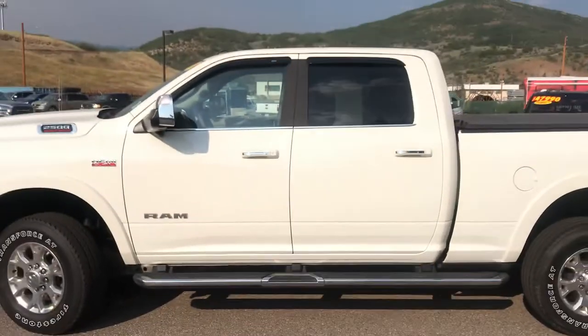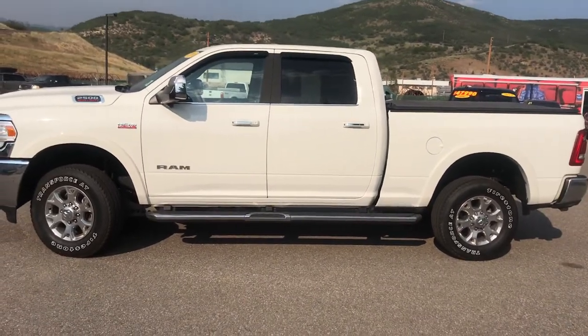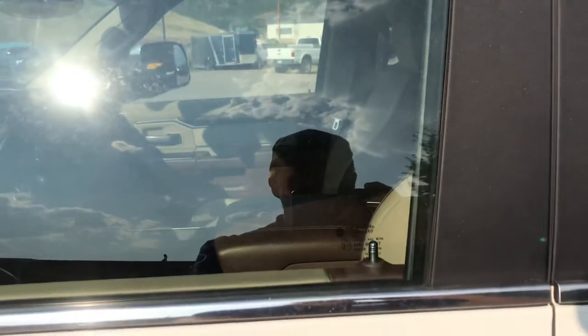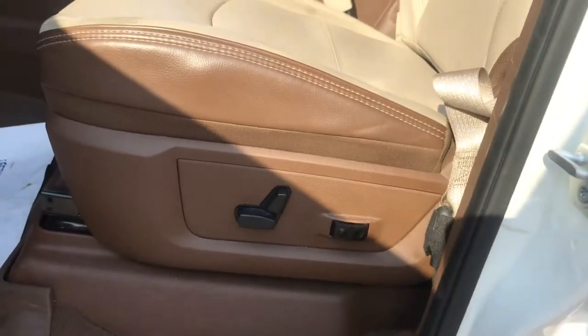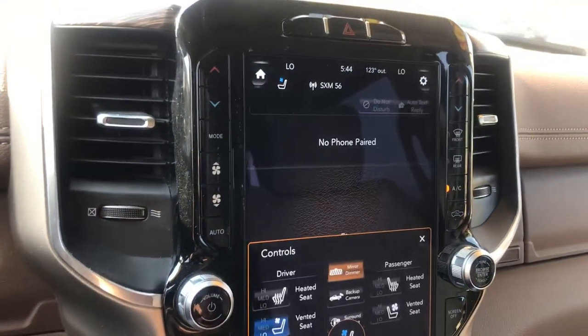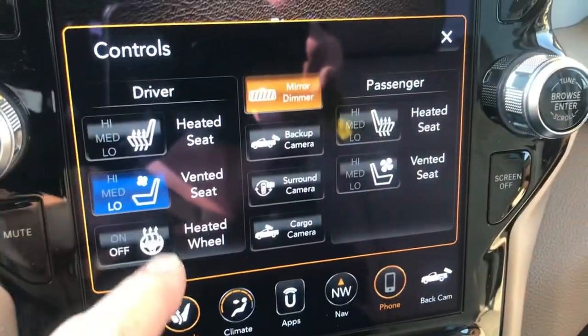It's got remote start. Let's go ahead and start it up. The beautiful thing about RAM is it doesn't really matter if the truck is locked or unlocked — it's irrelevant. Just tap that twice and it's going to start right up. You have to use your remote to open this one — there's no proximity entry. You have power seats. They're heated, of course, but they're also cooled. You've got not only heated seats but vented seats as well.